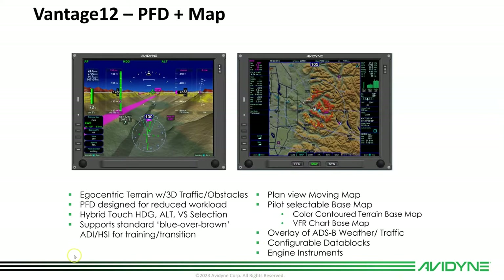On the PFD side, we have egocentric synthetic vision that gives you color contour 3D terrain with traffic and obstacles. The PFD has a very clean design to reduce workload. It's hybrid touch, meaning you've got knobs and buttons to control the heading bug, the baro, and vertical speed, and airspeed bugs, but you can also do them using the touchscreen. It will also revert to standard blue over brown so you can do primary training, and it'll look a lot more like the old Integra.